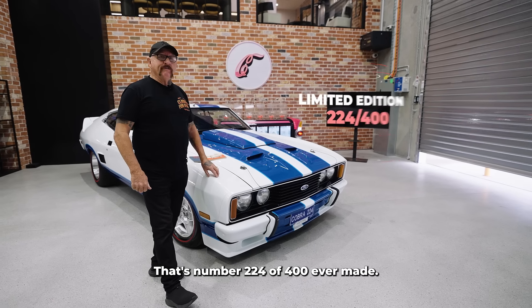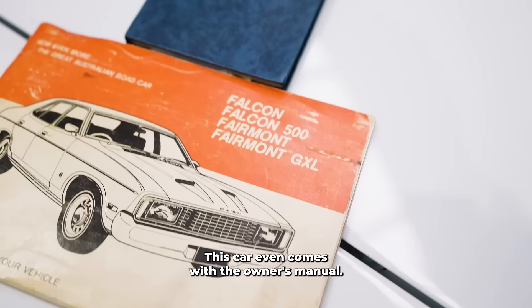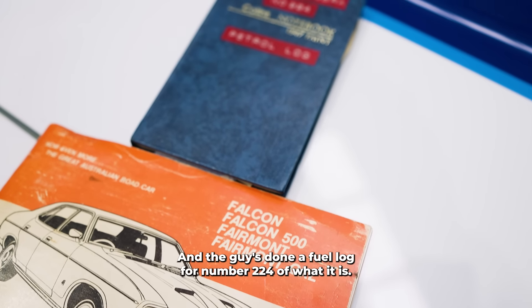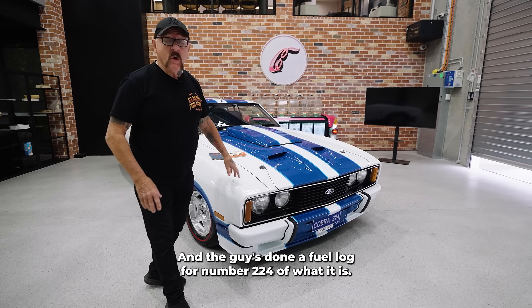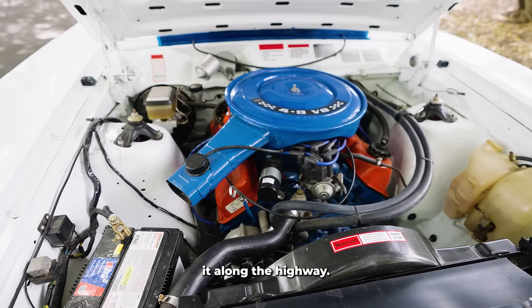It's number 224 of 400 ever made. This car even comes with the owner's manual, and the previous owner has done a fuel log for number 224. It also houses a beautiful V8 engine pushing it along the highway.